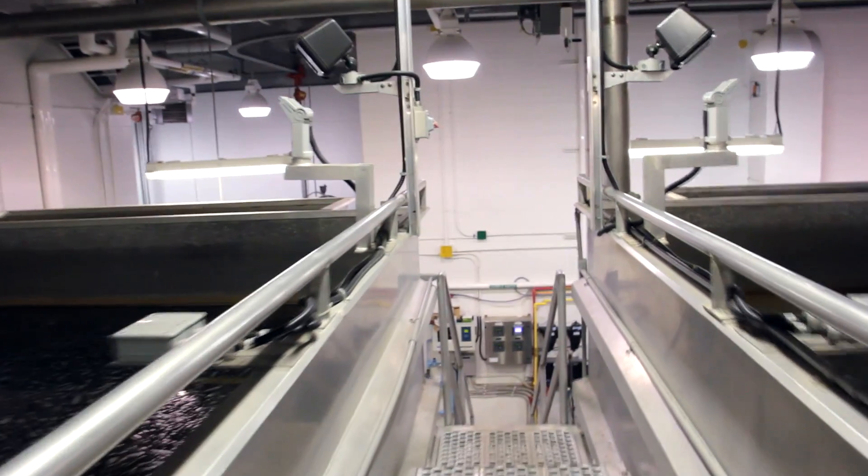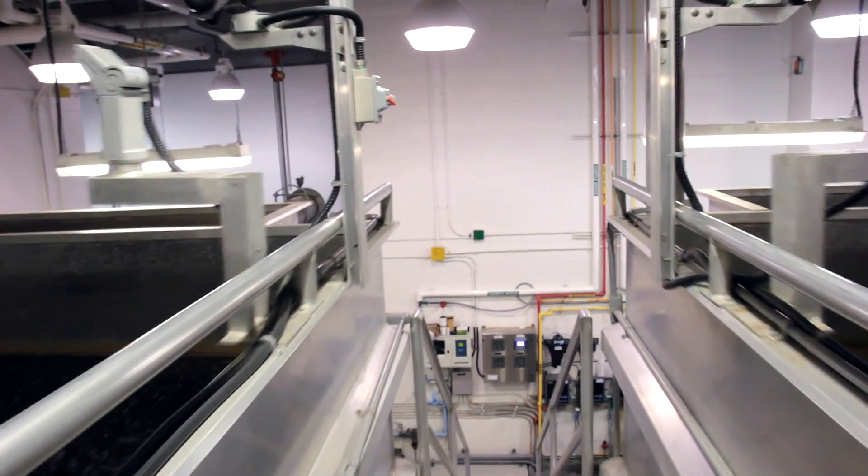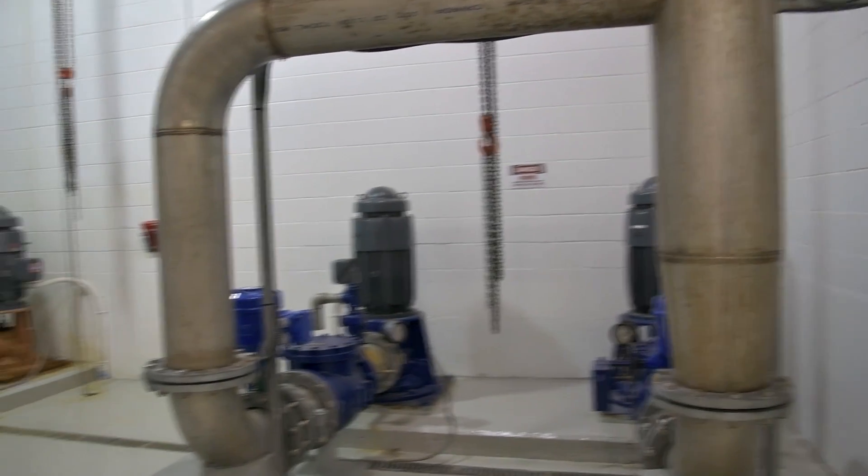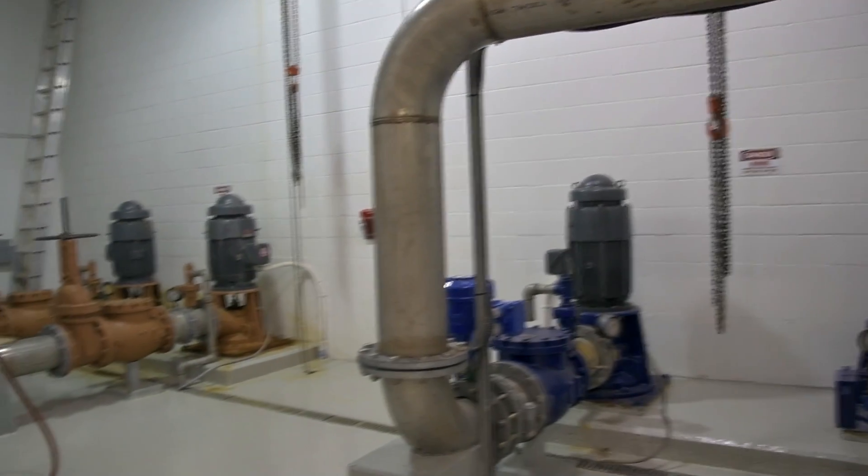I'm the manager of operations for water and wastewater treatment for the town of Windsor. That includes overseeing all aspects of the day-to-day operations for our water treatment and two wastewater treatment facilities. I've been with the town for ten years and in this position for two years. It's an incredibly interesting industry — it's changing constantly.